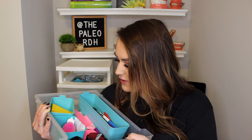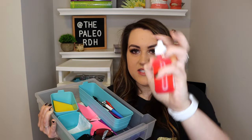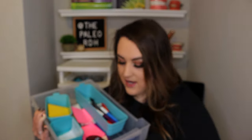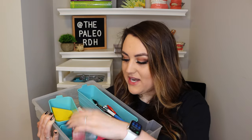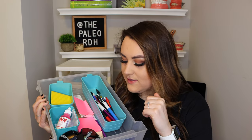So that's pretty much it for the first drawer — just the things I needed that were most accessible. I also have disclosing solution. As you can see, it's almost completely empty. I had a faculty member that loved to paint this on — I nicknamed her Picasso — because the fact that I went through this whole bottle is ridiculous since you only need a tiny bit for the whole mouth. But I always had my disclosing solution in that top drawer so I could grab it easily.